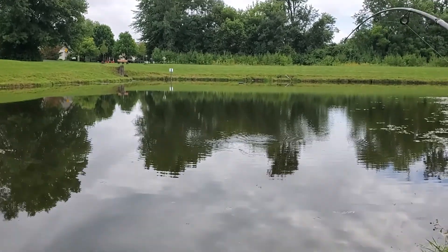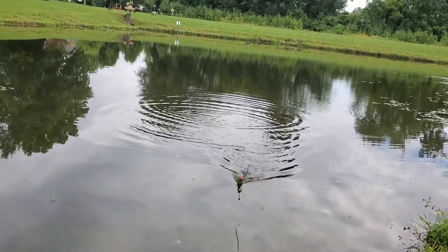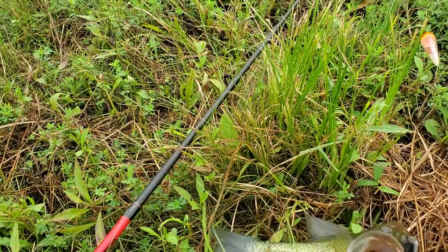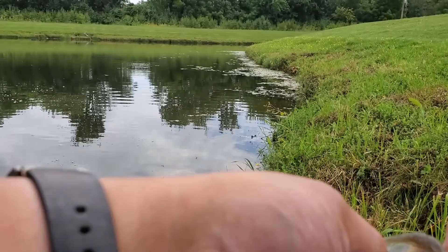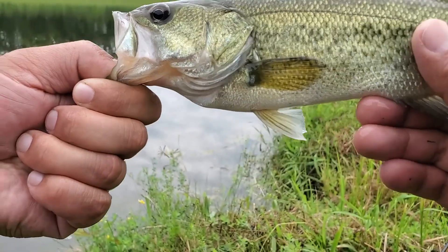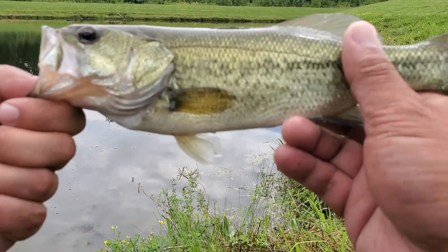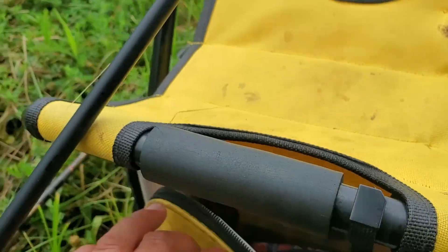Oh, there it is folks, caught something! Yeah, cool — our first bass in two weeks! Here we go folks, first bass in two weeks, caught on the Berkley Gulp Minnow. Little guy, still I'm happy. Not too shabby, probably about a quarter pound. Little bass — there it is folks. Well, that works!